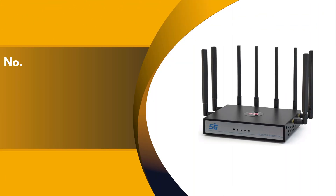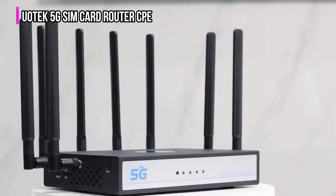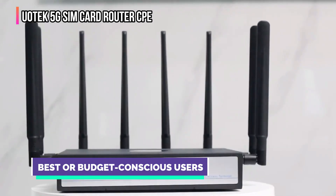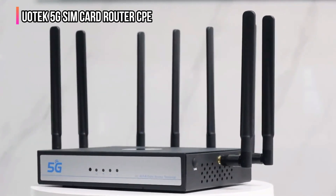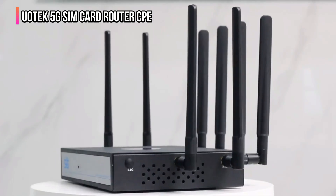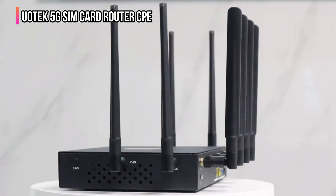The fifth product on our list is the UOTech 5G SIM card router CPE. It is an excellent option for users seeking an affordable solution for basic internet needs. It is perfect if you don't have basic internet at home but use a mobile network. You insert a SIM card, and the internet works. This solution is simple, easy, and highly affordable.